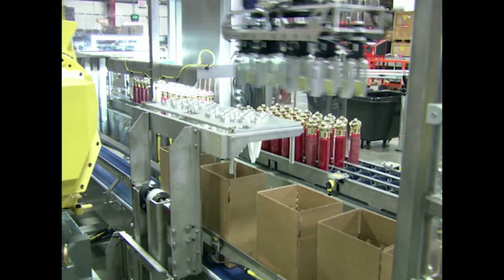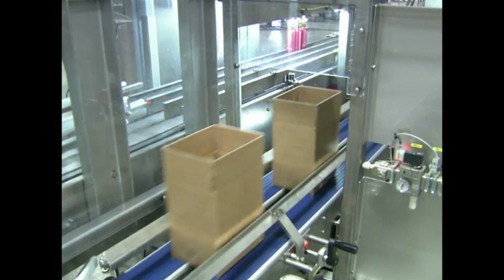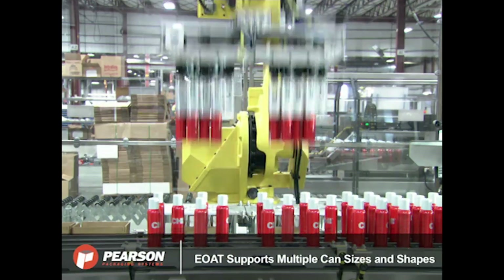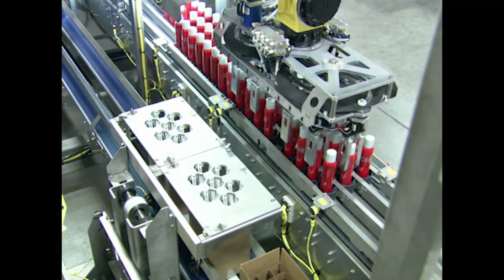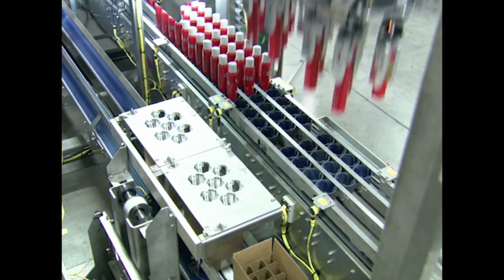The second set of product is then loaded into the partition in the case through the product guides. Full cases are then sequenced out of the RTL and conveyed to the CS25T case sealer for sealing.